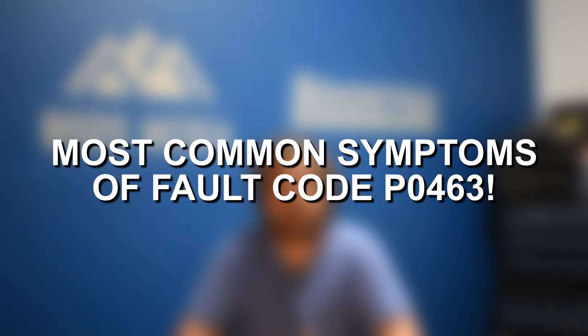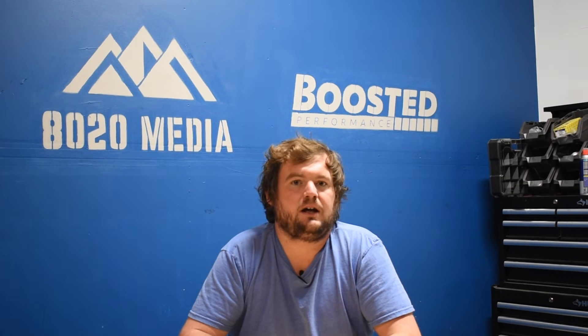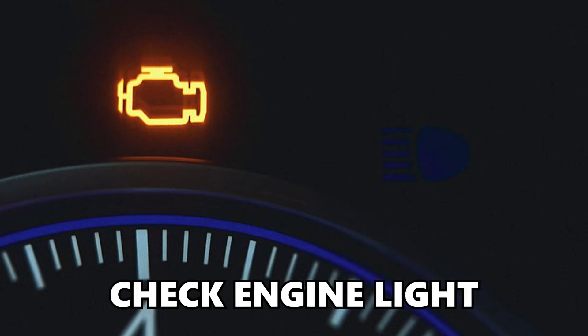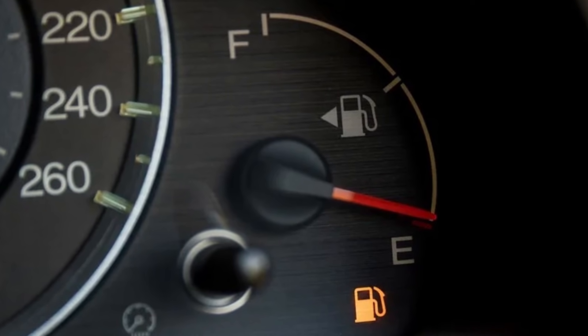Moving on to symptoms of fault code P0463, this is very straightforward. Likely the only symptoms you're going to notice are potentially the check engine light, as well as your fuel gauge displaying incorrect fuel levels.